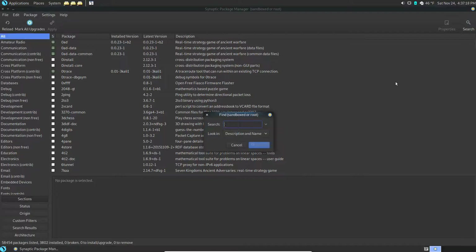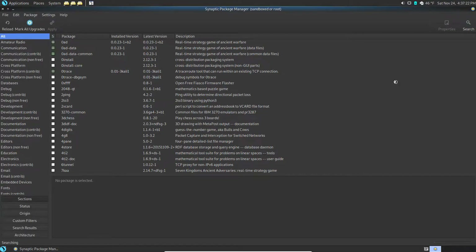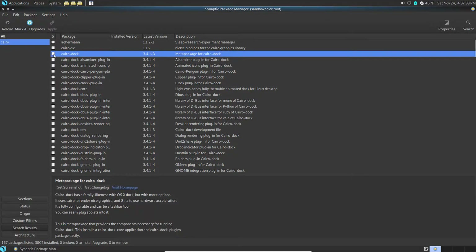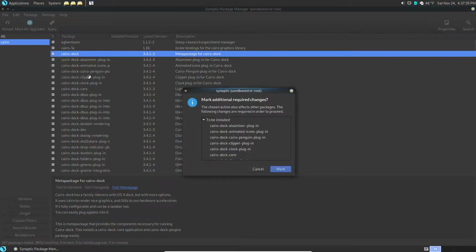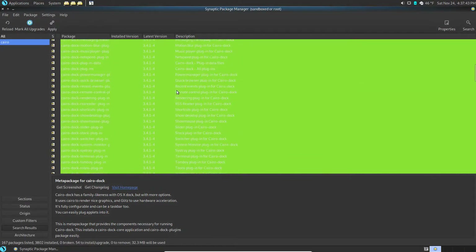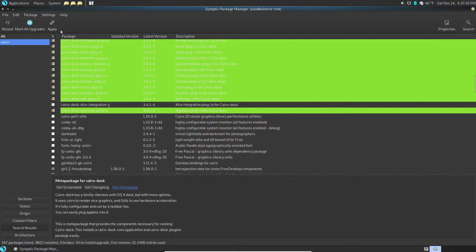We're going to do a search for a particular app that will give you some really fun stuff called Cairo Dock. Just do a search for 'cairo' and this is it right here. We're going to select that, mark it for installation, and it's going to grab a bunch of little stuff to go with it. Grabbed a lot there - that's okay. Now we're going to apply.